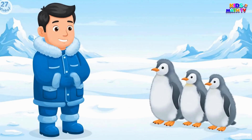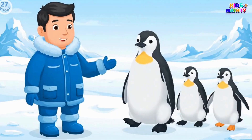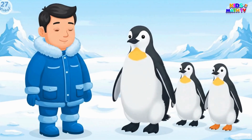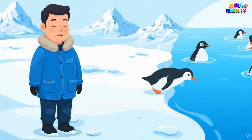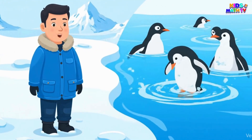As the chick grows, its soft feathers change into the smooth coat of an adult penguin. Soon, the young penguin learns to swim, dive, and play in the icy ocean waters.